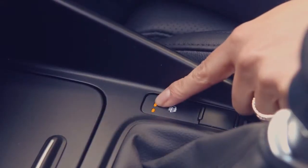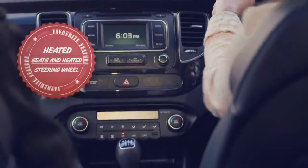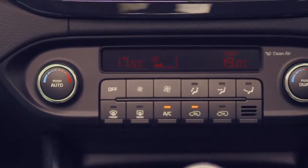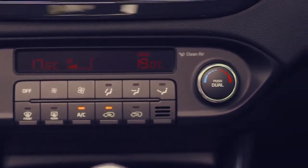For comfort, the heated front seats and steering wheel create the perfect driving conditions whatever the weather. And the dual automatic air conditioning has a built-in ionizer for cleaner air.